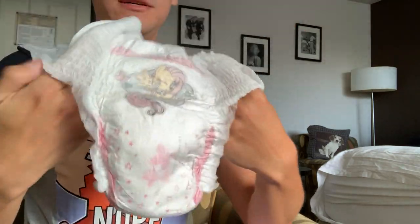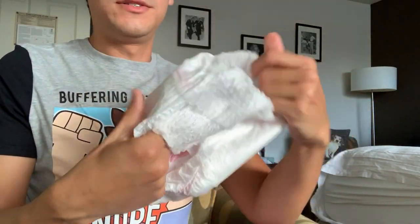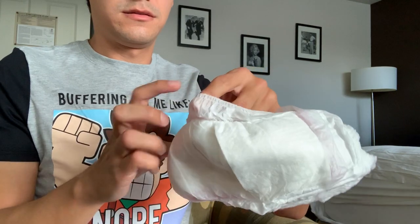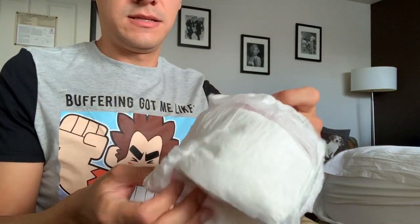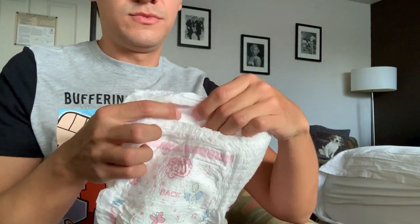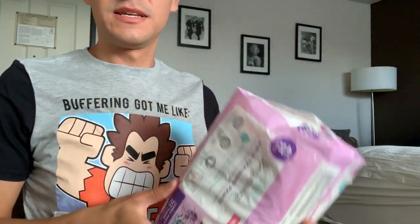Let me cut it — I will be testing this right now. So inside, it feels soft. There's only one barrier. Padding goes from the front to the back, so it's perfect. This is the Wheel Beginnings Girl Training Pants — thanks for watching.